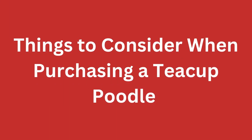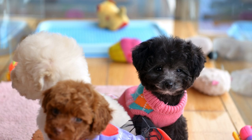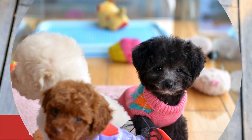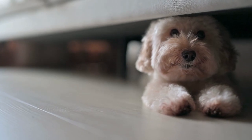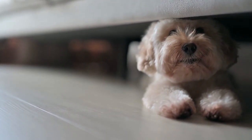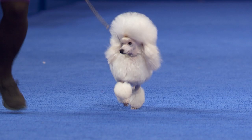Things to consider when purchasing a teacup poodle: when you are looking to purchase one, there are several things to keep in mind. Breeder — it is important that you purchase your teacup poodle from an ethical and reputable breeder. Ask questions about their breeding practices and make sure they have experience with teacup poodles. Health — ensure that the puppy has been health-checked by a vet and is in good condition. Ask to see vaccination records and any other relevant health information.